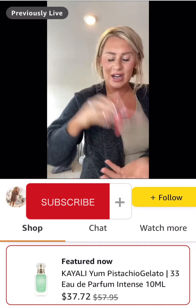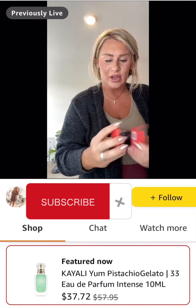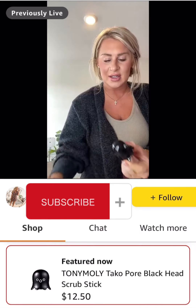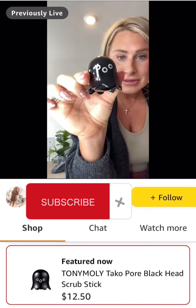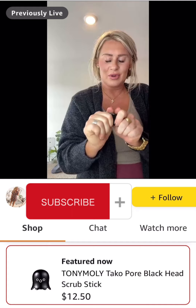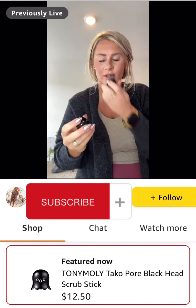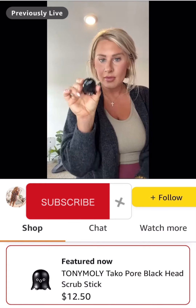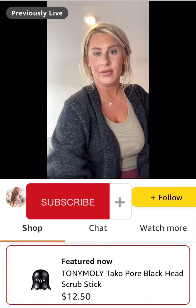Last but not least, I got this little pore solution blackhead scrub stick — it had such great reviews. Look how cute it is. I'm going to use this tonight and of course update you guys in a future video. It's supposed to be amazing for your pores, so I'm going to give it a shot.